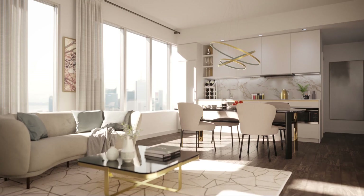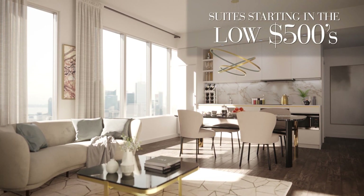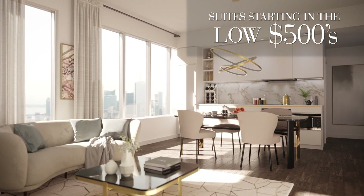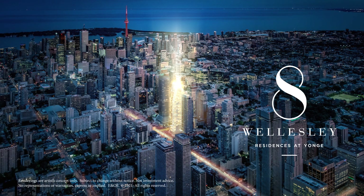This is an incredibly unique opportunity to get onto Yonge Street at the heart of the city, starting in the $500,000s. You get these once in a while — a project that comes through the doors that doesn't need any pretension. The building and its location speak for itself.